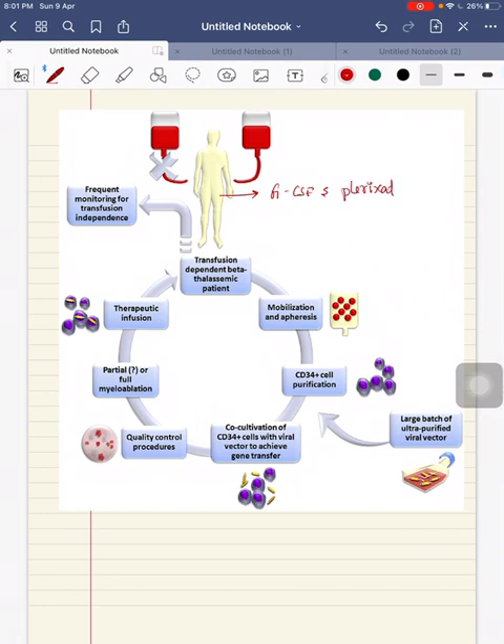In this transfusion-dependent beta-thalassemic patient, you give granulocyte colony-stimulating factor and plerixafor. Plerixafor is an immunostimulant used to mobilize peripheral blood hematopoietic stem cells. Both of these agents are used together to mobilize peripheral blood hematopoietic stem cells.